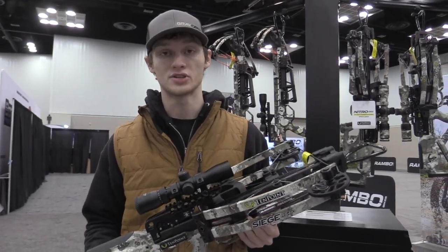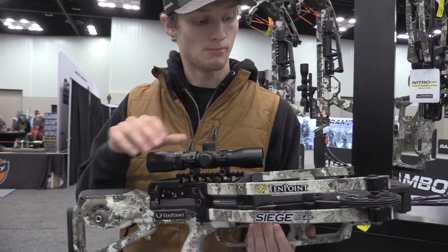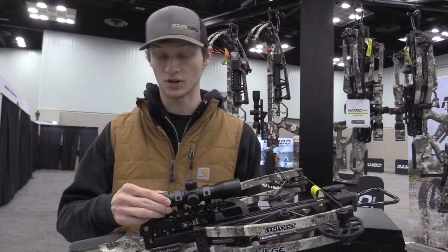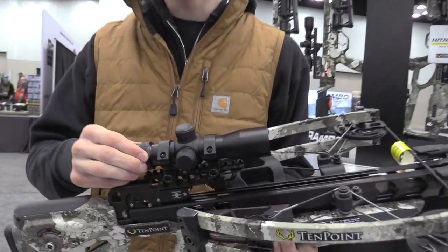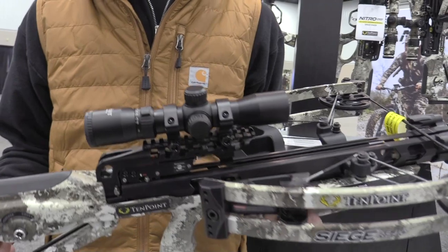All the high-end features on all their top AccuSlide models: you've got the AccuSlide system, S1 trigger, micro-track barrel, Rangemaster scope on top — and this is actually their new Rangemaster 100. So you've got the red-green illumination, variable speed, and now you've got 100-yard reticles in there.